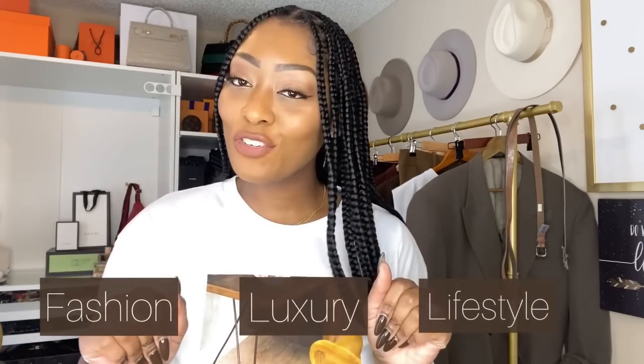Welcome back to my channel. If you are new here, my name is Shade Abdulahad. My channel is all about fashion, luxury, and lifestyle — if any of those topics interest you, go ahead and subscribe for good vibes. I'm getting ready for bed and I already took a shower.